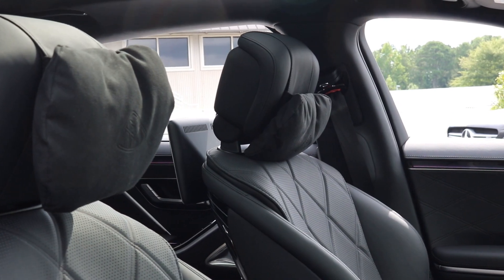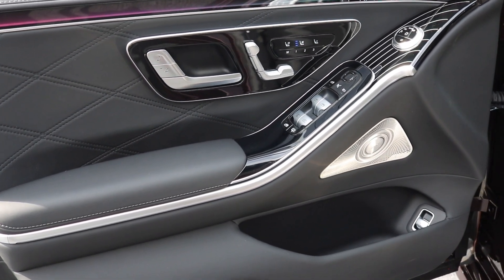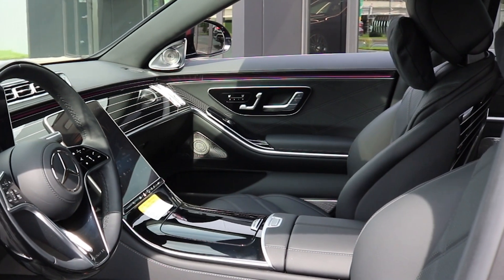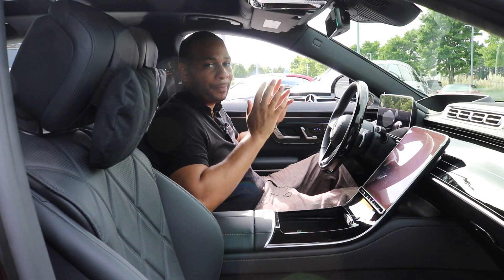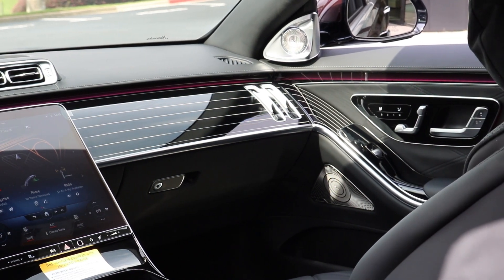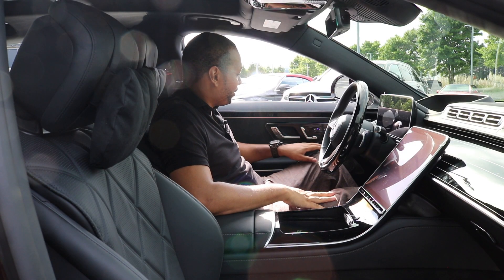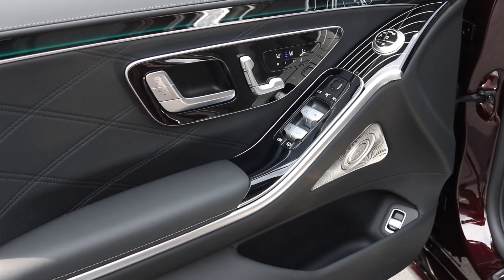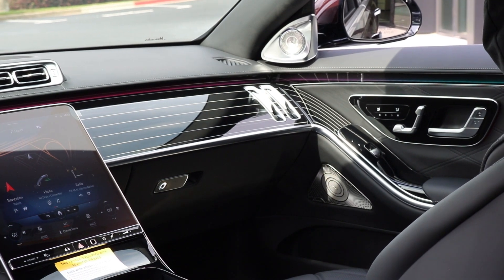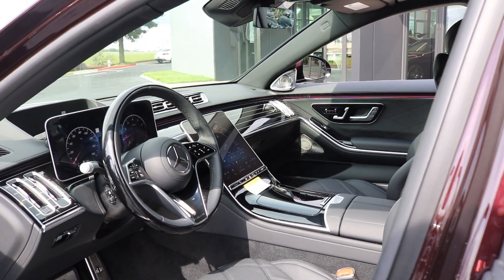This is a Maybach vehicle, so you're getting pillows with the Maybach crest embroidered in them — a nice touch. The door panels feature just as many nice design touches and materials as the dash. You have the Burmester 4D audio system with silver accents; to truly appreciate it, you need to experience it in person. The flowing line wood trim makes its way into the door panels, with black Nappa leather and LED lighting integrated from the dash to the door panels, making the car feel like it's all one piece wrapped around you.